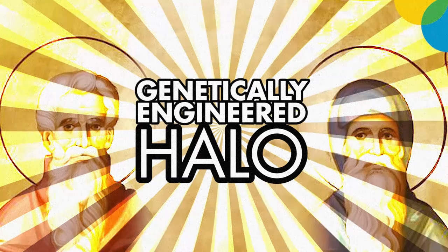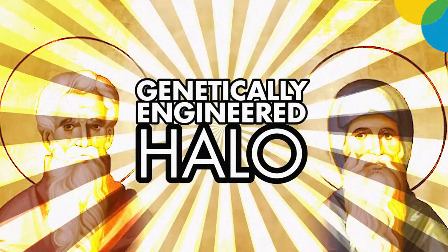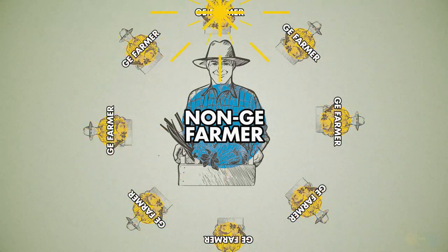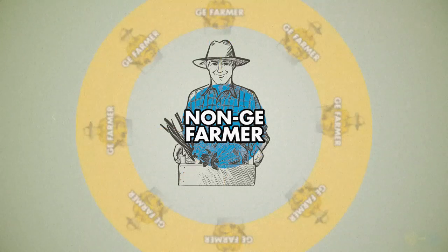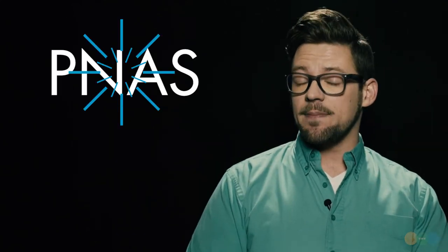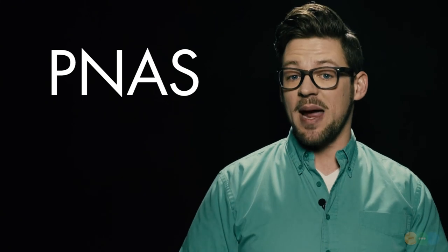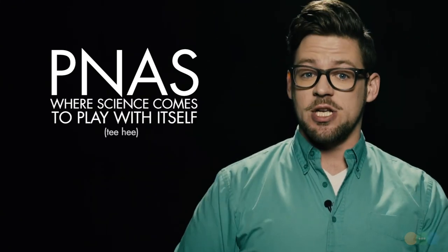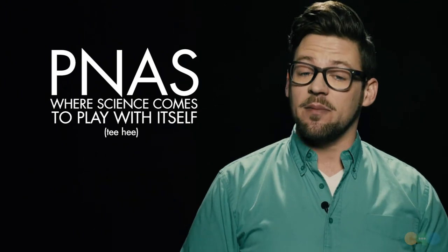Have you ever heard of a genetically engineered Halo though? Well let me explain. Say you're a farmer and you grow regular, non-GE crops — well chances are some of your neighbors are still growing GE crops, surrounding you like a halo. New research published in the journal Proceedings of the National Academy of Sciences, conducted by the University of Maryland, shows that a halo of GE crops around non-GE crops actually helps protect them from pests.